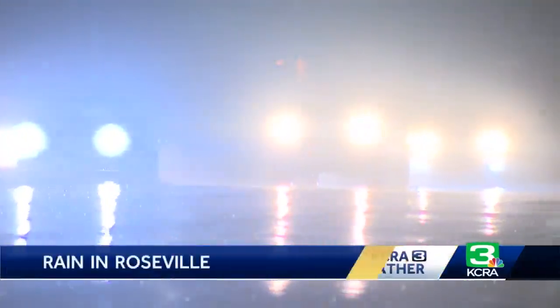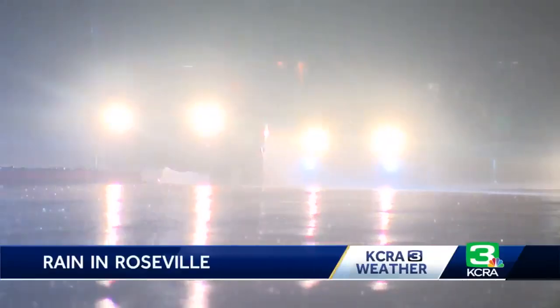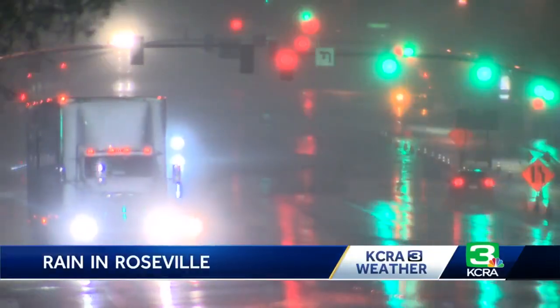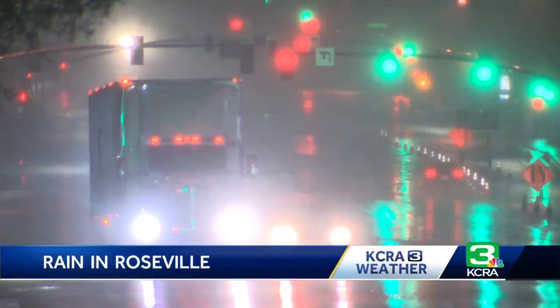The rain arrived just in time for the morning commute. This is what it looked like in Roseville along Douglas Boulevard this morning. Drivers had to turn on the windshield wipers for the first time in a long time. That was real rainfall, not just the nuisance rain that just dirties everything — that was good stuff.